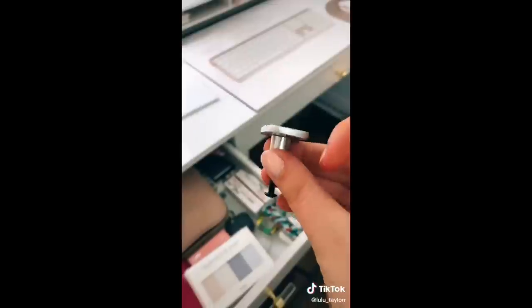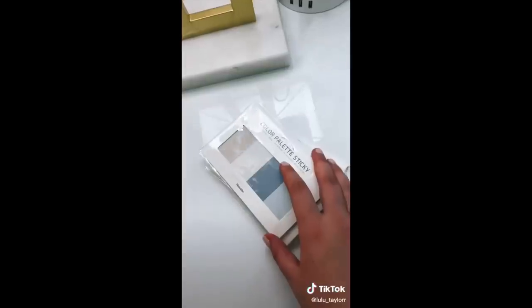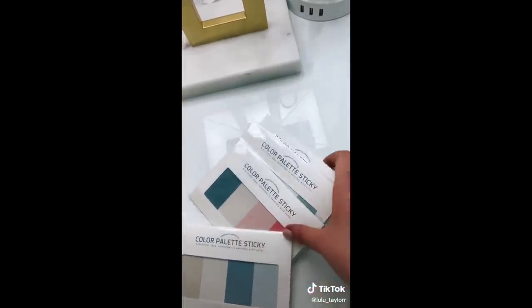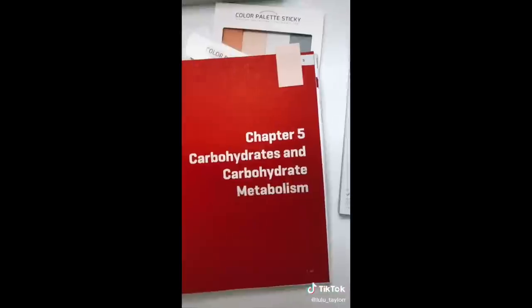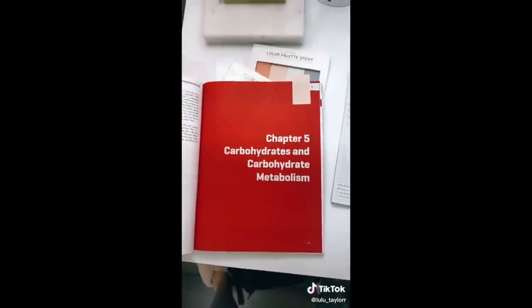These gold knobs have completely transformed my space — I used to have silver ones and they were just not doing it for me. These page tabs have also been a huge game changer for me. I love the colors. I'm not one that likes traditional tabs, but these are super cute.